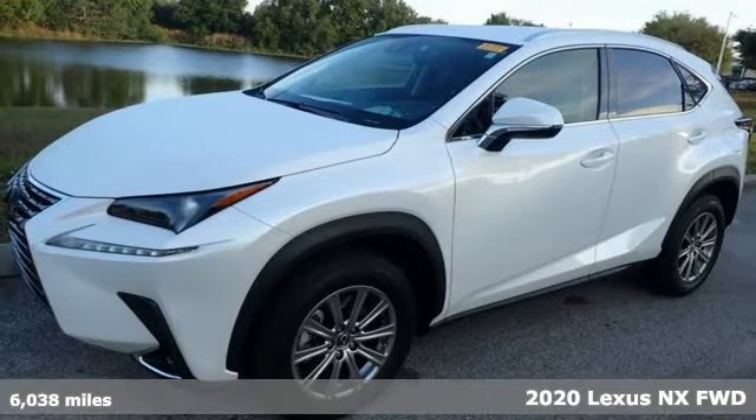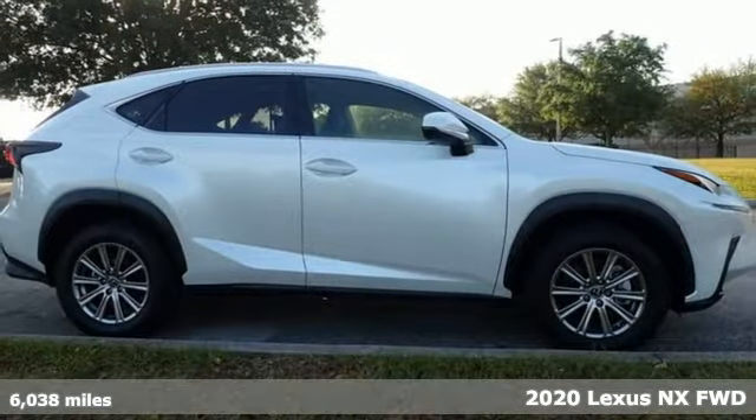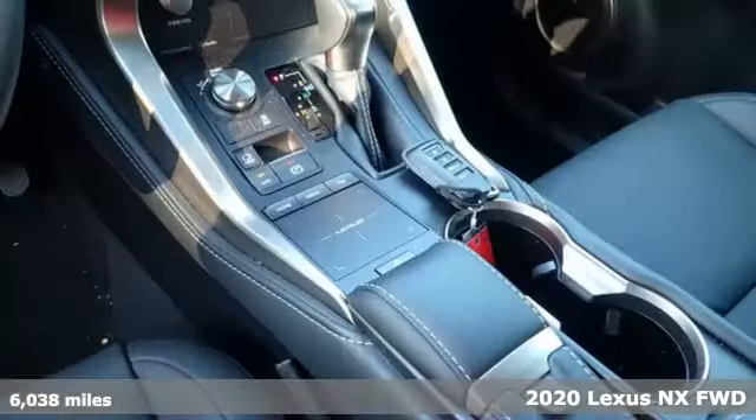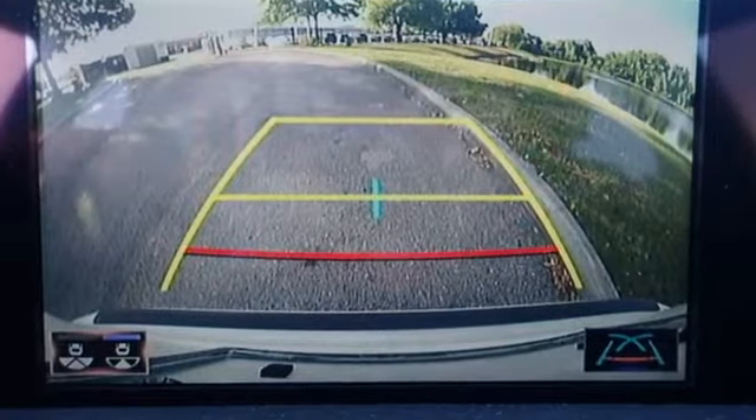Here's a 2020 Lexus NX. This is the crossover for any urban adventure, thanks to a turbocharged engine, aggressive exterior design, and an interior built around you. It comes with all the amenities you need.